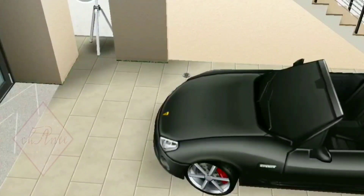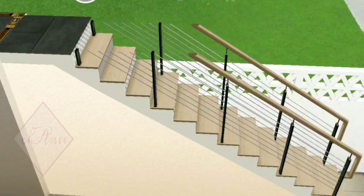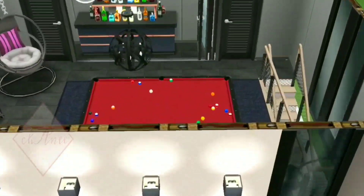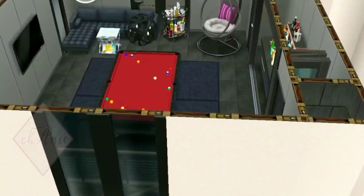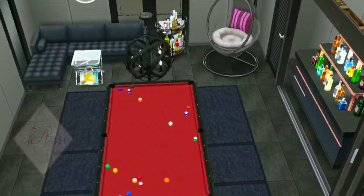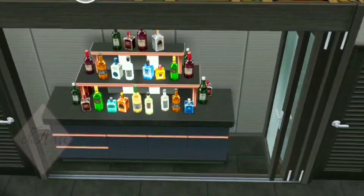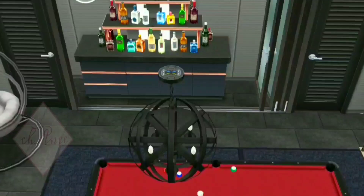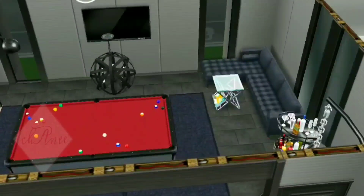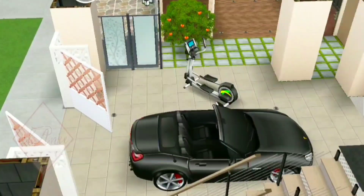Before we go inside the house, let's start from these staircases. Above the garage is the hangout area — here's what it looks like. When friends, relatives, or family of the owner gather here they have some fun. I decided to put some drinks right here so they won't have to go up and down just to get drinks from the kitchen. There's also a television in this area so they can totally enjoy hanging out.